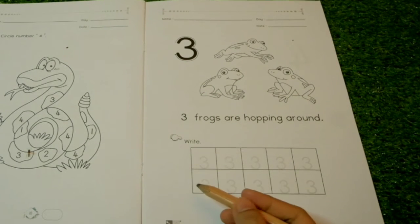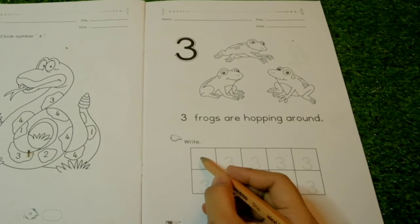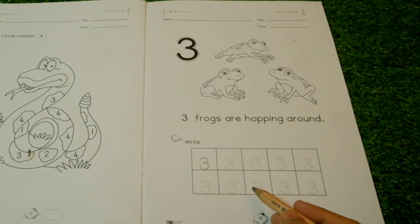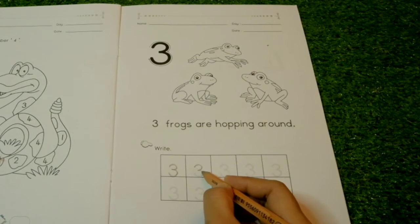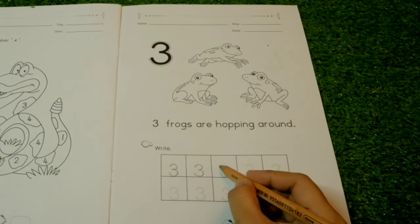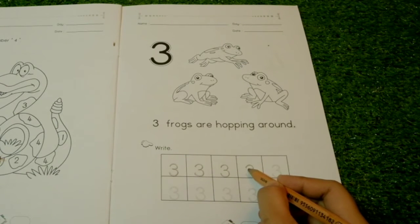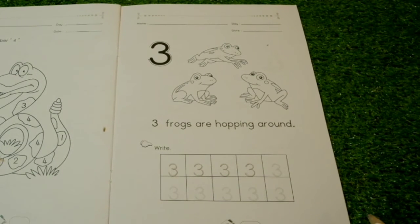Now let's try to write the number three. One stomach, two stomach. Let's try it again: one stomach, two stomach. Do it again: one stomach, two stomach. Awesome! Now you have to try.